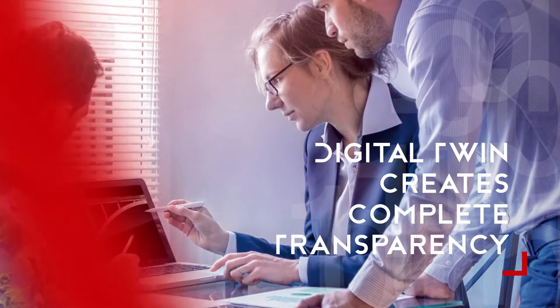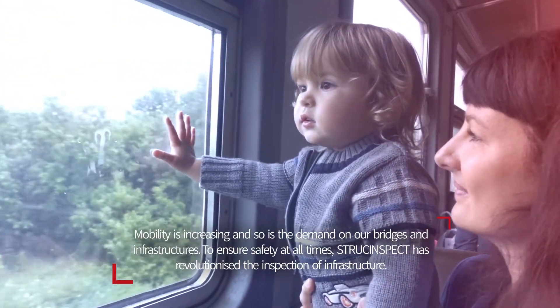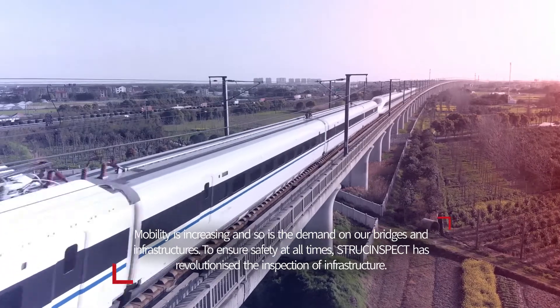Mobility is increasing and so is the demand on our bridges and infrastructures. To ensure safety at all times, a regular detailed examination of the structure's condition is essential.